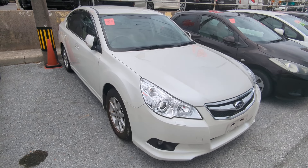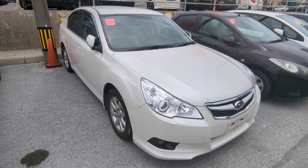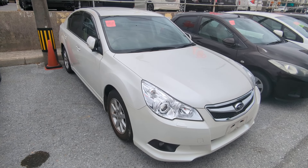Hey everybody, this is Donna with Johnny Z's Cars. Today I'm going to show this 2009 New Body Design Subaru Legacy B4. It has 70,000 kilometers on it, which is only 43,000 miles.